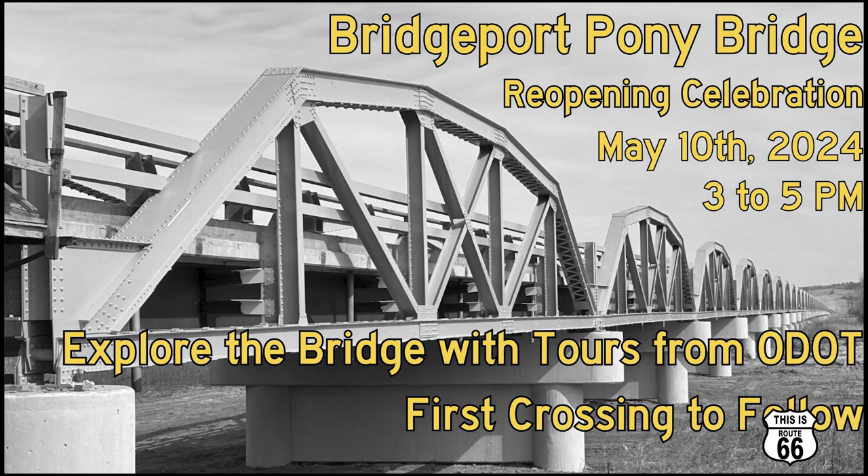Carol, I understand you've got an exciting announcement to make. Yes, we do. The Pony Bridge is going to be reopened on May 10th. The ceremony starts at 3 o'clock and will include all the ODOT folks that have worked on it so hard. Also, the Route 66 Association will be there, and local people who are interested in the bridge. We'll have food, music, and of course the announcement itself, and a walk across the bridge to reopen it. You'll need to get off at exit 108, go down Route 66, then turn back to the south and go down Bridgeport Hill. At the bottom there will be a turnout where we'll all gather.